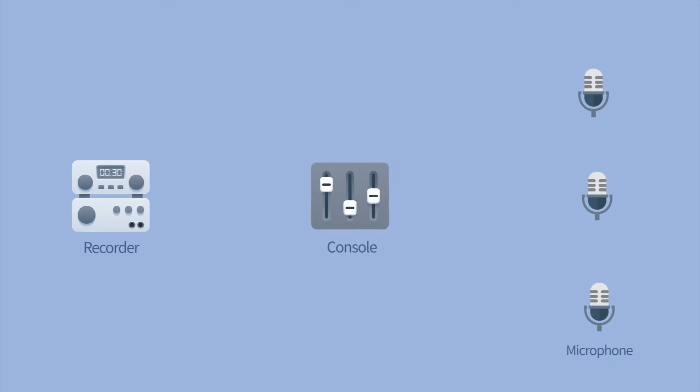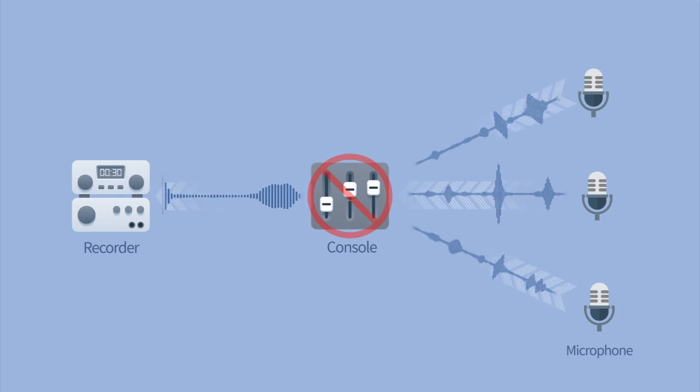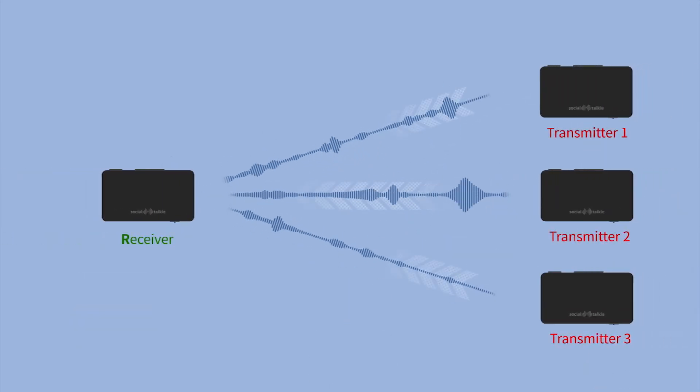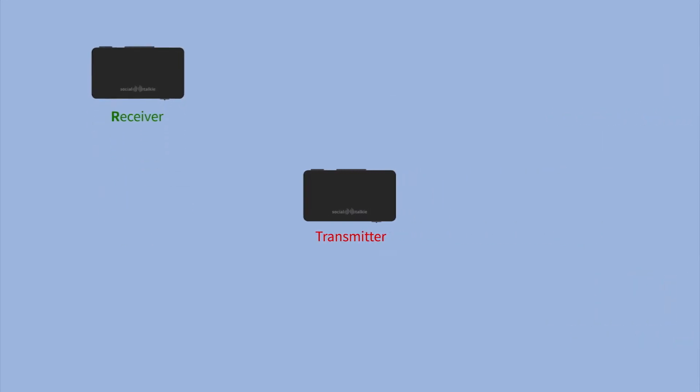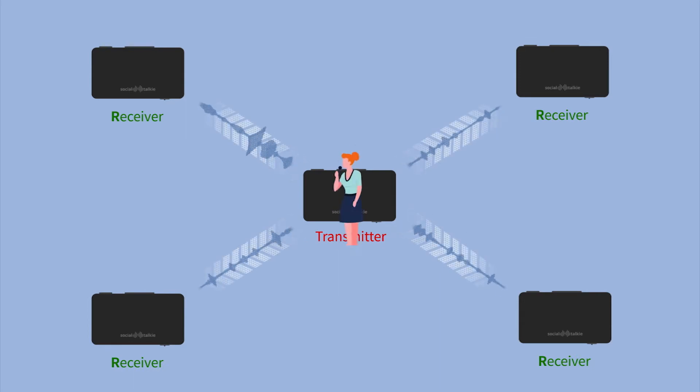Typically, recording sound from multiple mics required an Audio Mixer Console. But with Social Talkie, you can record from several mics without an Audio Mixer Console. Social Talkie's multi-track recording function allows you to transmit from one device to several receivers.